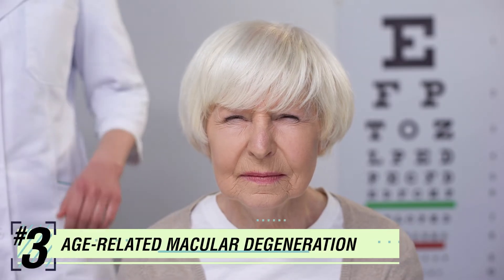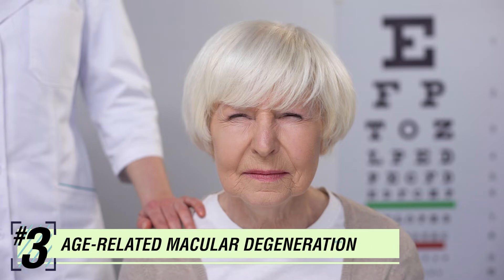Number 3: Age-Related Macular Degeneration. It is not known what causes macular degeneration, except that it is closely linked to age. While it is a painless condition, you will begin to lose central vision as the macula in your retina begins to deteriorate. It can make day-to-day activities increasingly difficult.